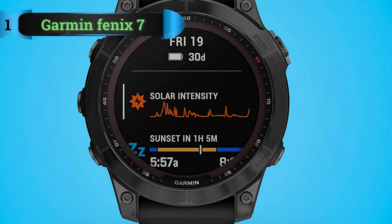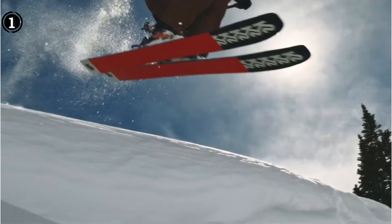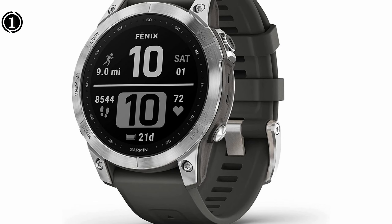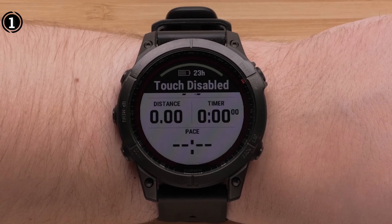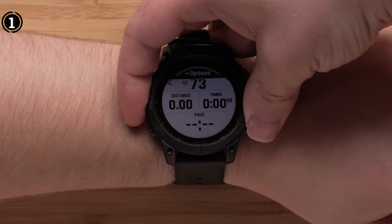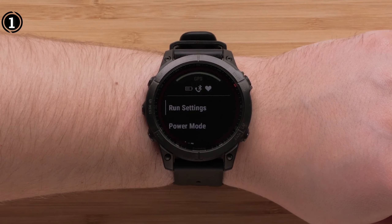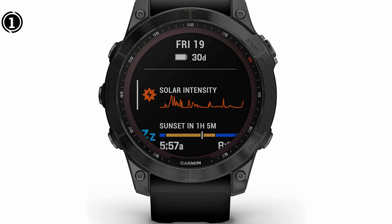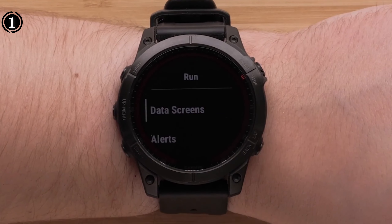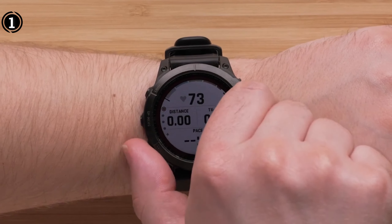List number 1: Garmin Fenix 7. The Garmin Fenix 7 stands as a highly acclaimed tactical smartwatch renowned for its exceptional durability. With a stainless steel bezel, it is built to withstand rugged use, making it an ideal choice for outdoor enthusiasts. Garmin has subjected the Fenix 7 to rigorous testing to meet the stringent standards set by the U.S. military, making it a reliable choice for military personnel. One of the standout features is its impressive battery performance, providing 18 days of battery life in smartwatch mode and approximately 57 hours when using GPS.